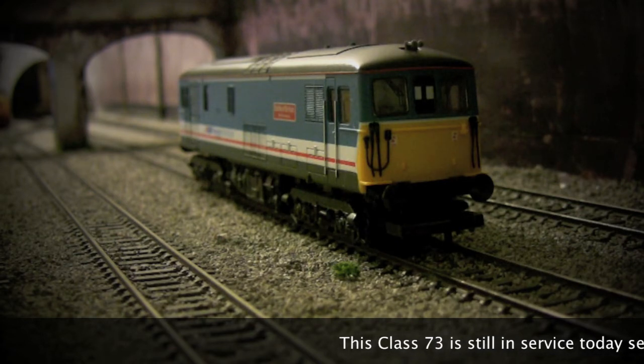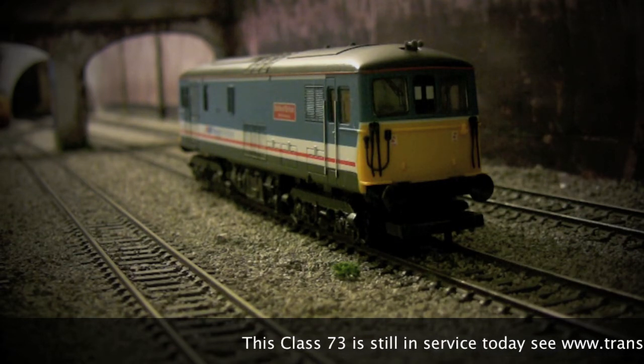So this is once again 73109 in Network SouthEast livery.